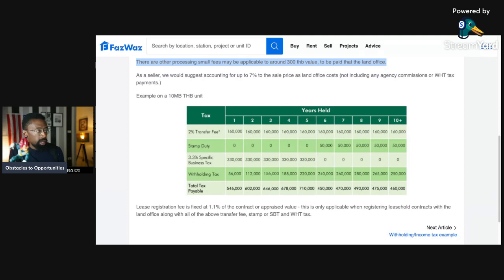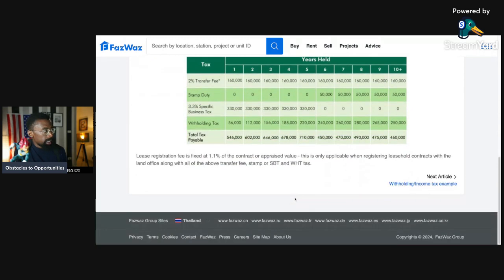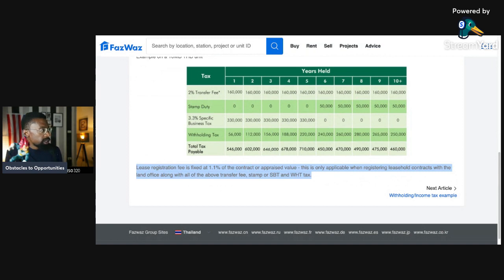It's kind of like in America with long and short-term capital gains, both taxed at different rates. With withholding tax, as you can see it greatly increases once you have held the property over that five-year period. The total tax payable chart shows the differences across the holding periods. Lease registration fee is fixed at 1.1 percent of contract or appraised value, and is only applicable when registering leasehold contracts with the land office, along with all the associated fees — stamp duty, SBT, and WHT.